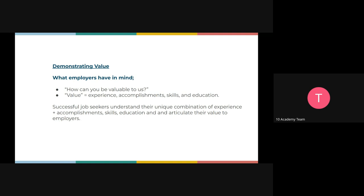Successful job seekers understand the unique combination of both experience and impact. You could have worked for a certain company for five years, but if you haven't shown on your CV exactly what kind of impact you had — what tools you used, what achievements you made, what skills you gained — it's hard for employers to appreciate your value. We're going to look at some ways to help you articulate this value to your employers.